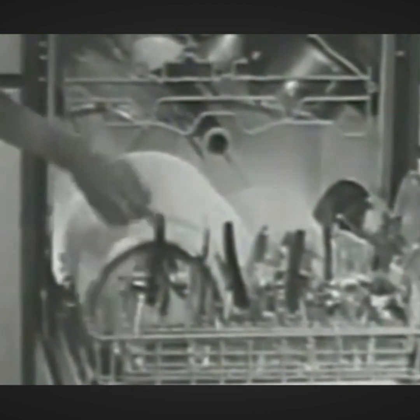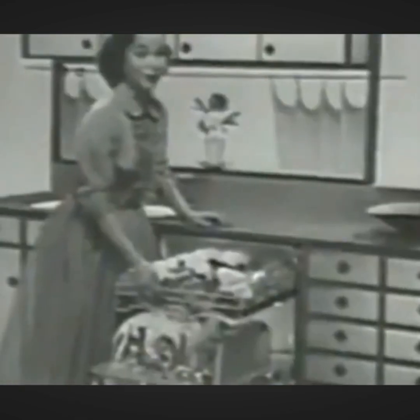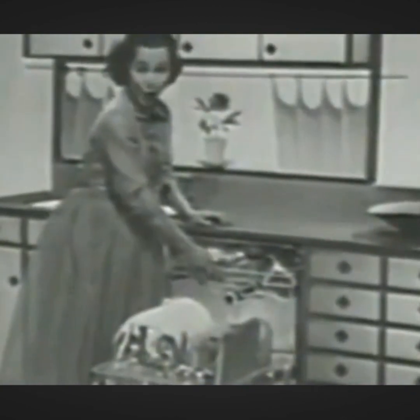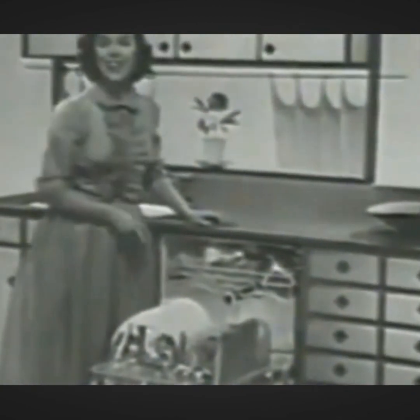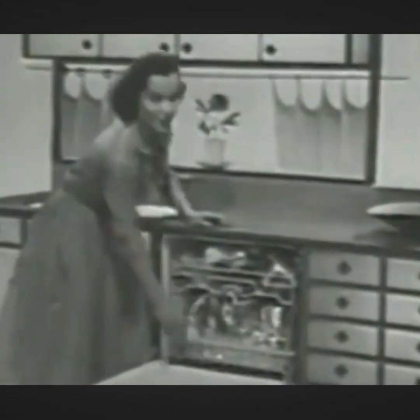Look at all it holds in just one loading. Big 11 inch plates. Bulky griddles. Pots and pans. You name it — chances are it'll fit in here. If you want a dishwasher that can handle all your dishes, this is it. And even more important, this Frigidaire automatic really gets them clean.